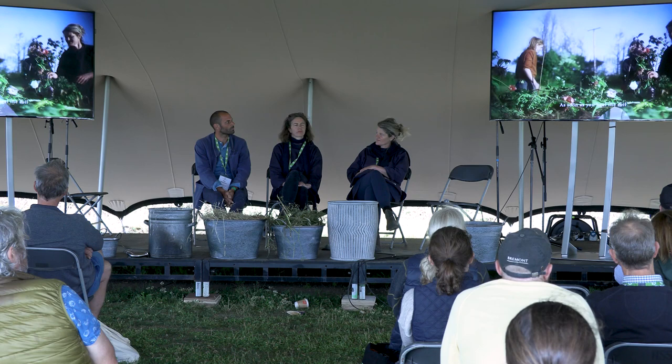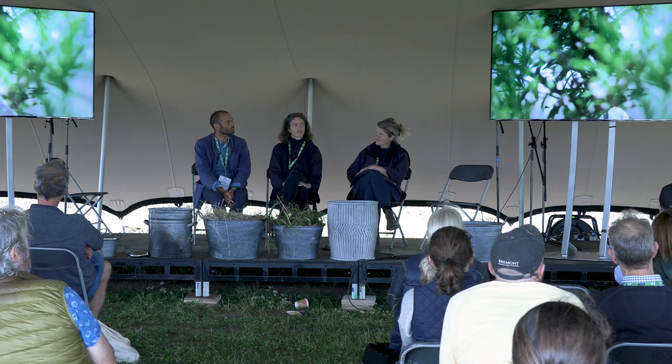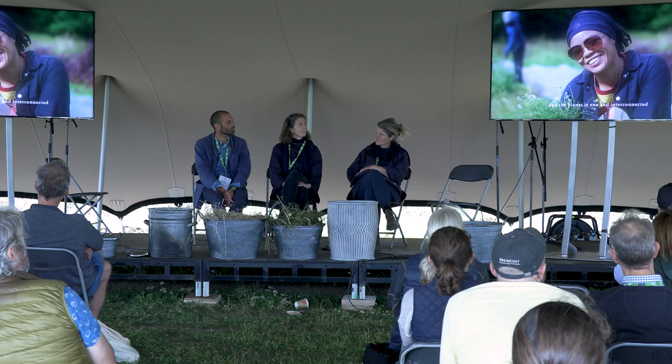As soon as you heal the soil, the rest of life floods back in. The health of soil, plants, animals, people, environment and the planet is one and interconnected.